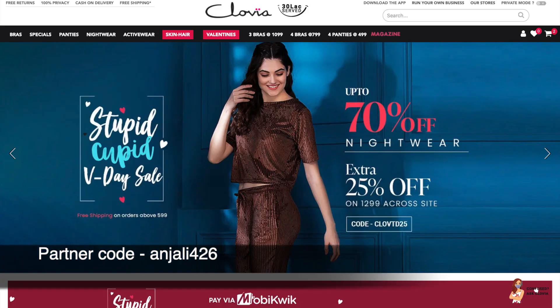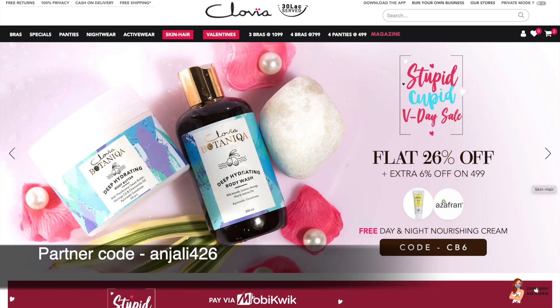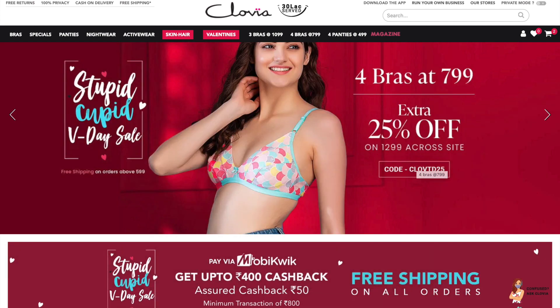I'm going to try other 5 Minute Craft Beauty Hacks videos like this. If you liked this video, hit the like button! Also check out the Clovia website and try my coupon code while shopping. Thank you, bye!